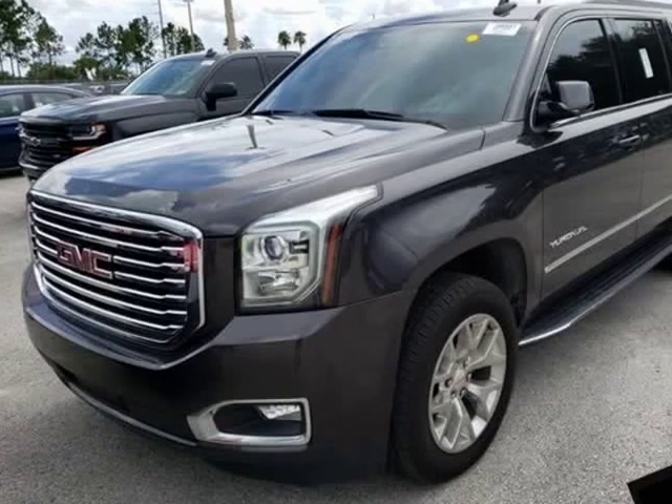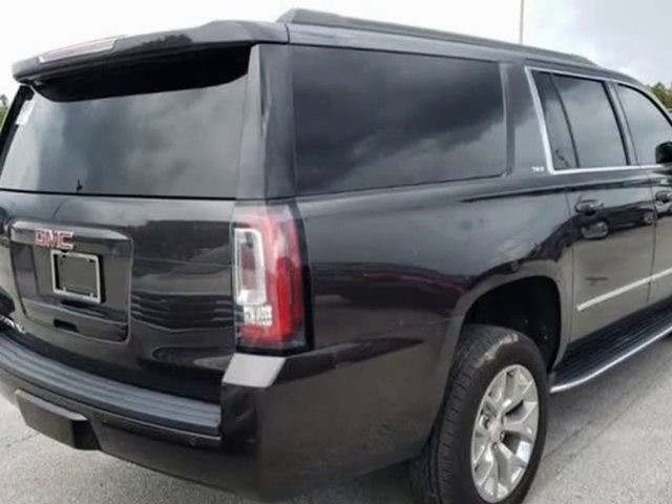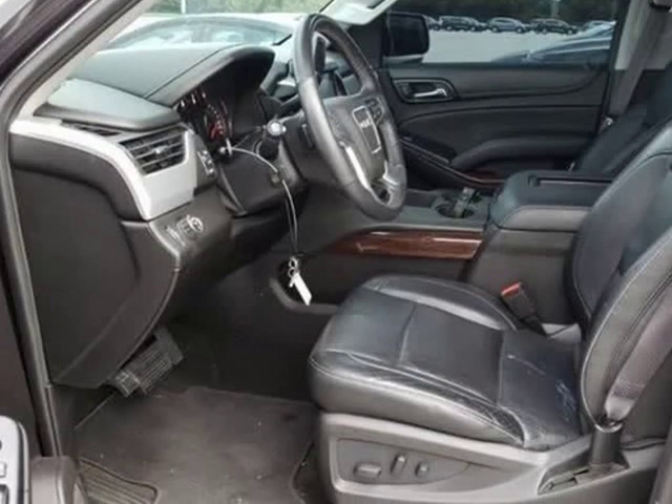This 2016 GMC Yukon XL is brought to you by City Mitsubishi. Original MSRP $68,060, all new tires — a $1,600 value.